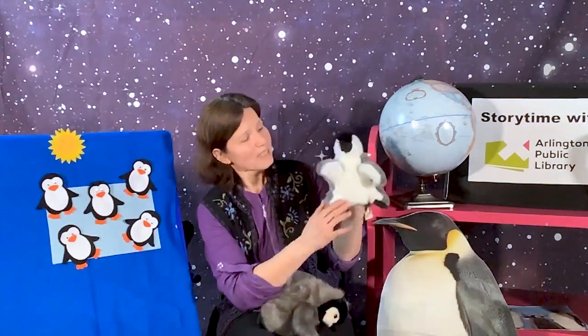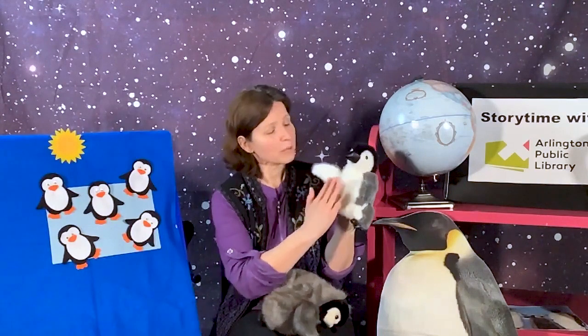The penguins I have with me today are both emperor penguin puppets. This is what little baby emperor penguins look like when they're born — they're covered with gray downy feathers. When they get older, they lose some of those feathers and get new ones, and they become like other penguins: white on the front and dark on the back. Here's an adult emperor penguin.